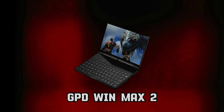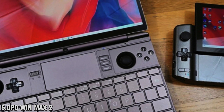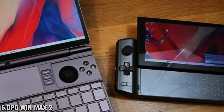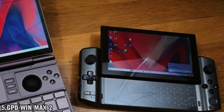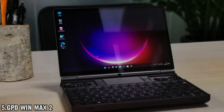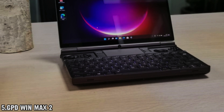The Win Max 2 is packed with features to enhance your gaming experience. On top of the keyboard, you'll find traditional gaming controls including dual analog sticks, a D-pad, and face buttons. It's powered by an AMD Ryzen 7 CPU and AMD Radeon 780M GPU, with 32 gigabytes of RAM and 2TB of SSD storage. It's also perfect for creators — the touchscreen supports active pens, allowing you to sketch, draw, and create to your heart's content.